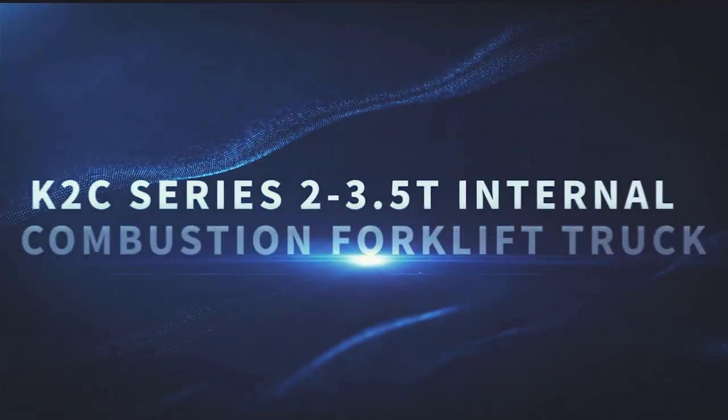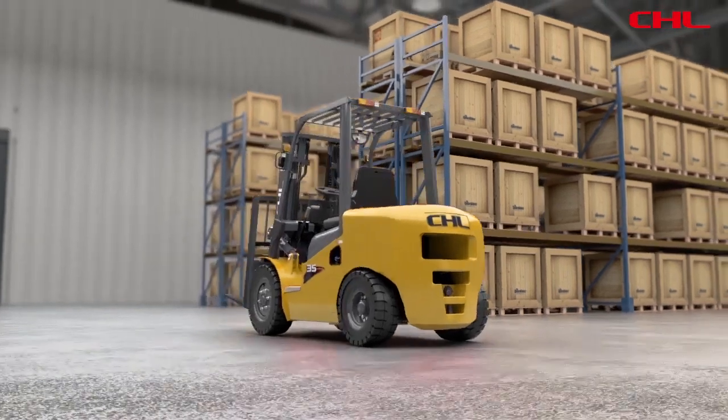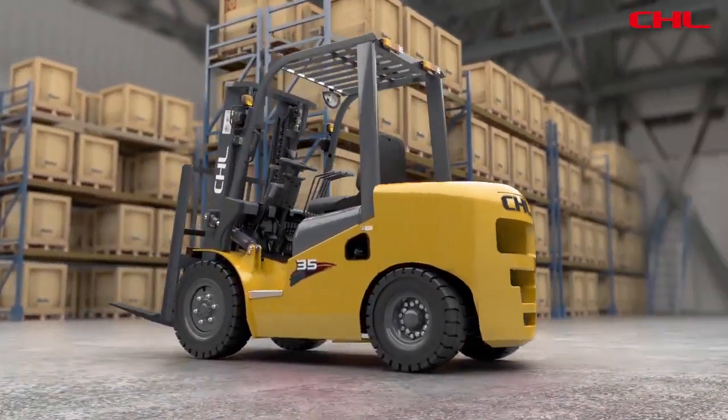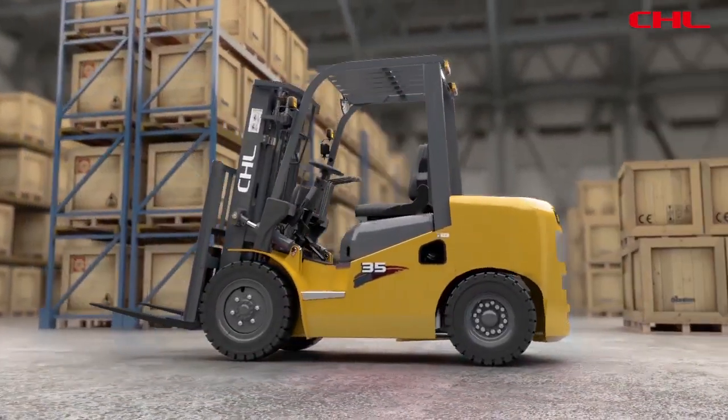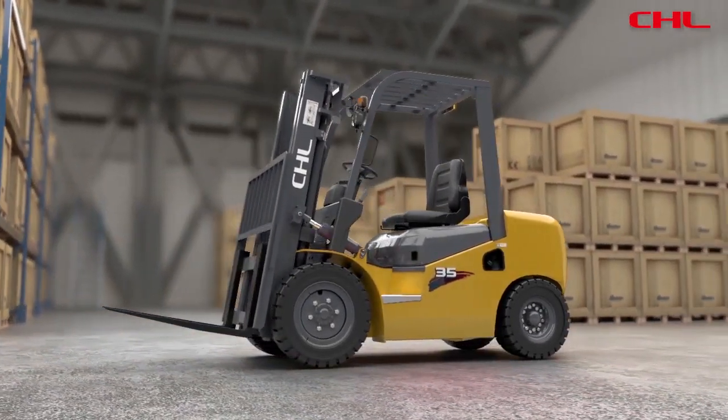K2C series 2 to 3.5 ton internal combustion forklift improves truck reliability, operating efficiency, and driving comfort overall.